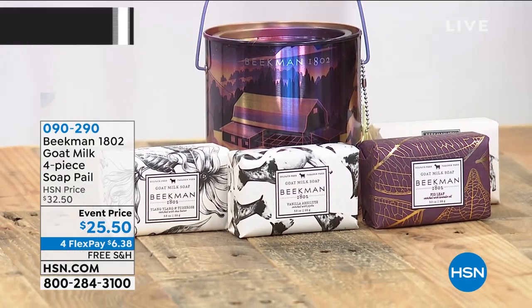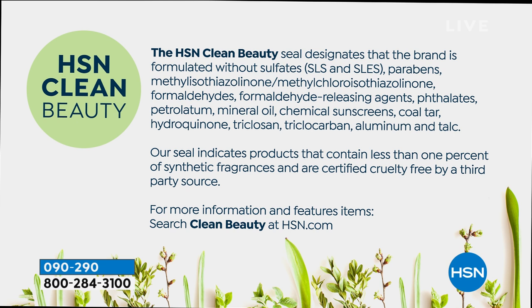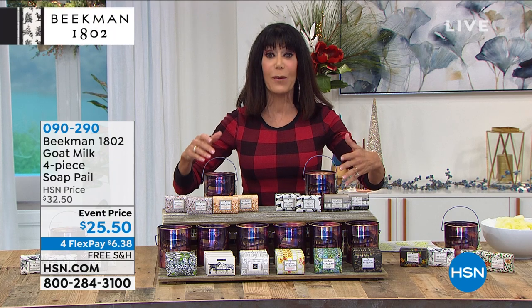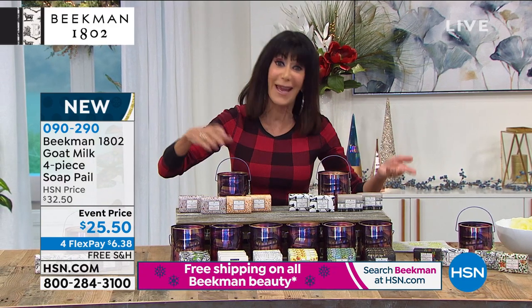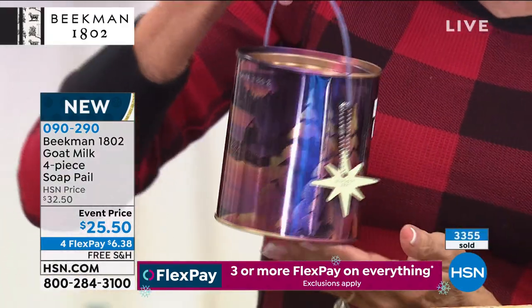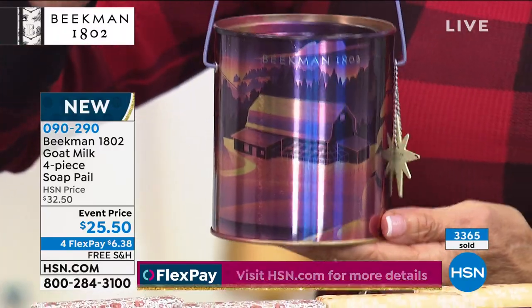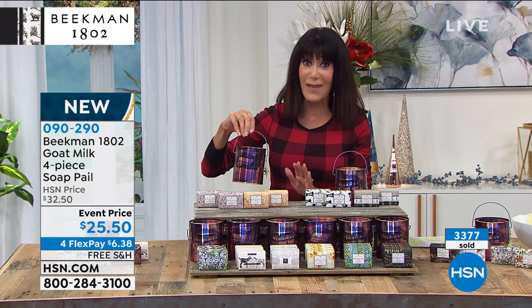Clean beauty is so important. Beekman was our very first brand — everything is clean beauty, meaning products are made without all the harmful ingredients you see on screen. This is the kind of item you can give to anyone: kids' teachers, hair and nail stylists, church groups, social groups. You're getting it all today. Over 3,000 have already been spoken for. Launching today for the first time — Twinkle Twinkle Little Farm — for $25.50 or $6.38 on any credit card with free shipping.